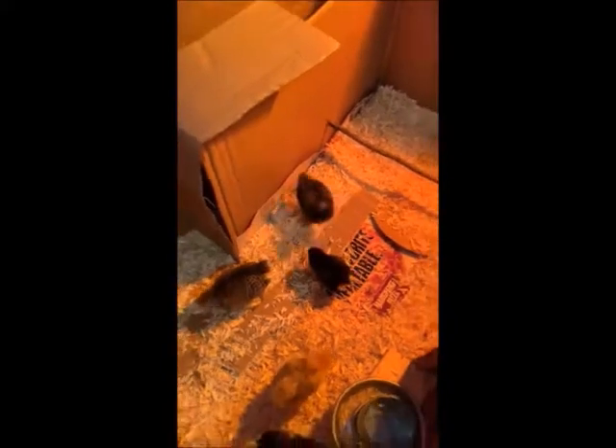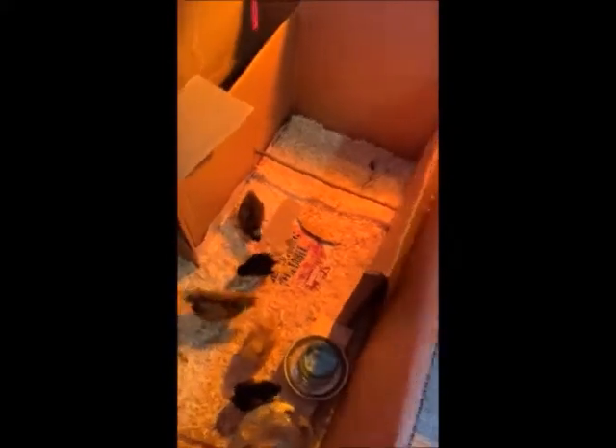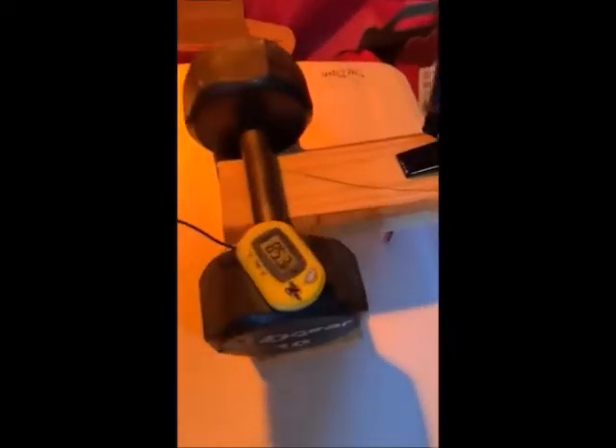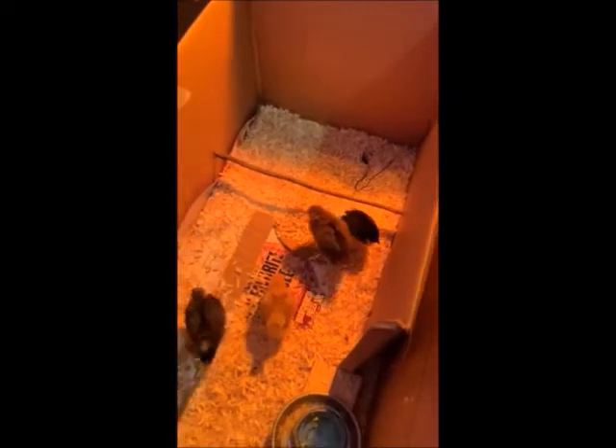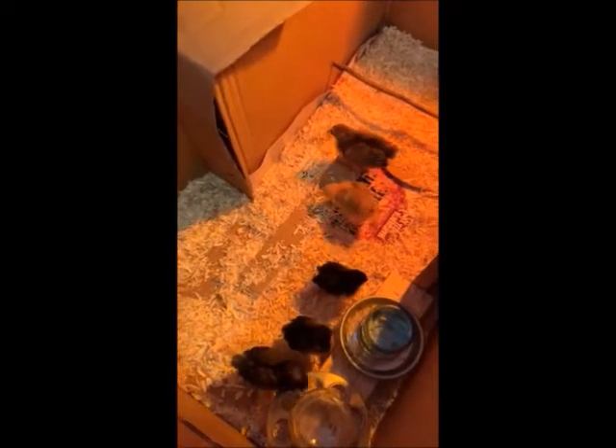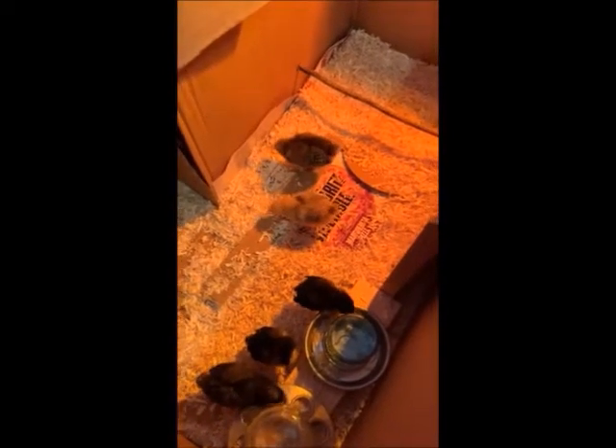So they are in their new brooder box. All baby chickens need fresh water, food, and a place to roost. This black wire that I have is going over to a thermometer because we have to make sure that the heat lamp we're using is not too hot. Now that they're getting older, they're making their own body heat a lot better than when they were little tiny babies just hatched.